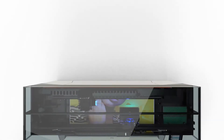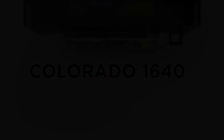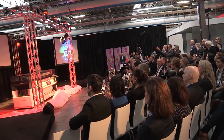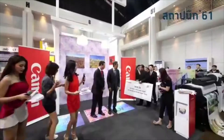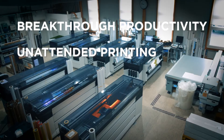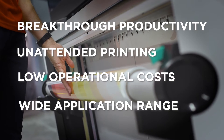In 2017, we introduced the first 64-inch roll-to-roll reel production printer, the Colorado 1640. We observed that there was a gap in the market when it came to printer hardware. The Colorado 1640 was the world's first reel production printer in the 64-inch segment, known for its four pillars: breakthrough productivity, unattended printing, low operational costs, and wide application range.